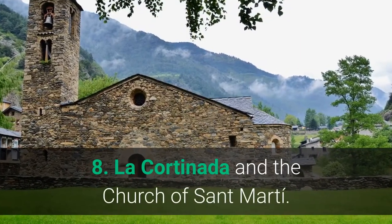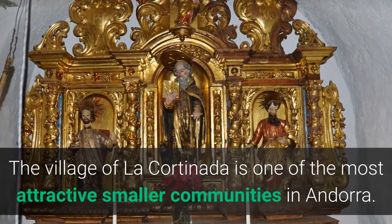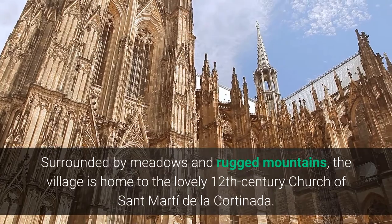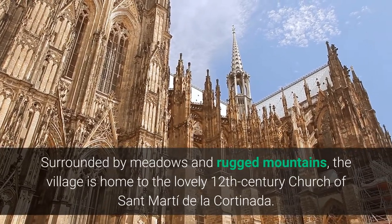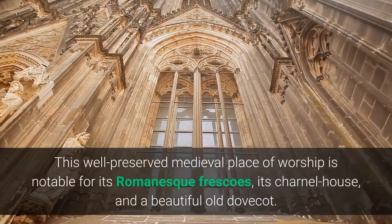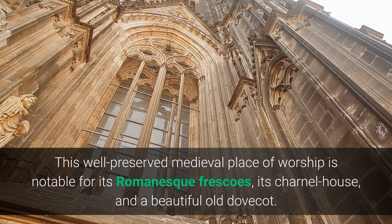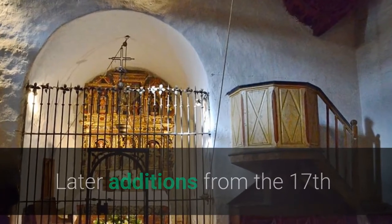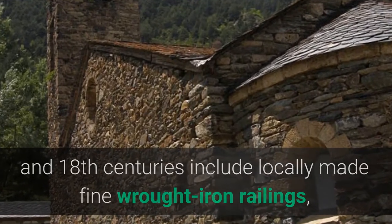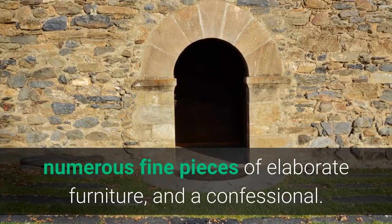8. La Cortinada and the Church of Sant Martí. The village of La Cortinada is one of the most attractive smaller communities in Andorra. Surrounded by meadows and rugged mountains, the village is home to the lovely 12th-century Church of Sant Martí de la Cortinada. This well-preserved medieval place of worship is notable for its Romanesque frescoes, its charnel house, and a beautiful old dovecot. Later additions from the 17th and 18th centuries include locally made fine wrought iron railings, a brightly painted wooden altarpiece, numerous fine pieces of elaborate furniture, and a confessional.